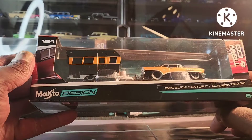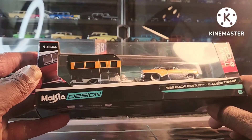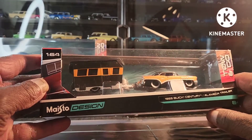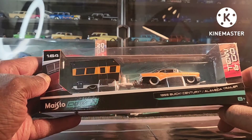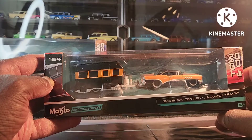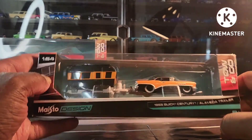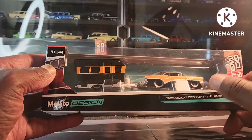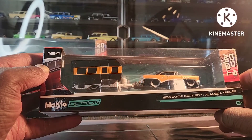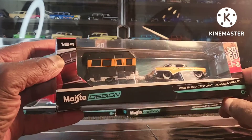Now we're going old school here guys. The 55 Buick Century with the Airstream-style trailer. You can see these guys back in the day — back in the 50s when they're going on road trips, when they had that family time. Every time I look at that it definitely reminds me of that era. Most of you guys know I like collecting old school cars from the 50s. That is nice — same color theme.